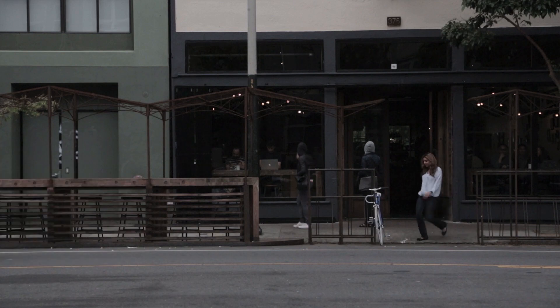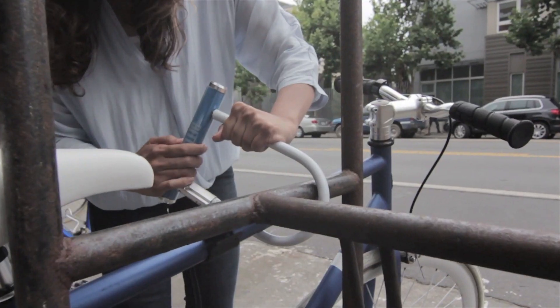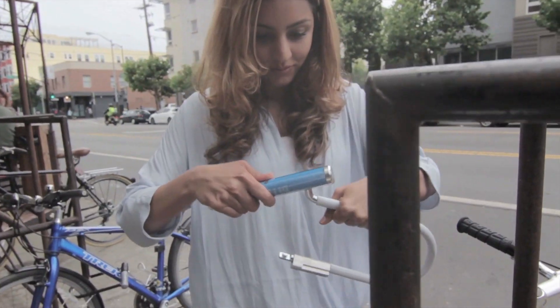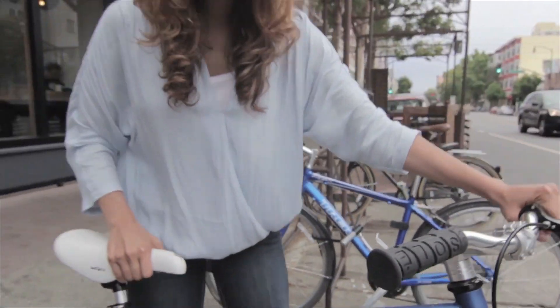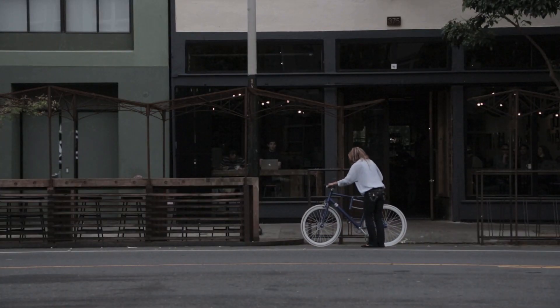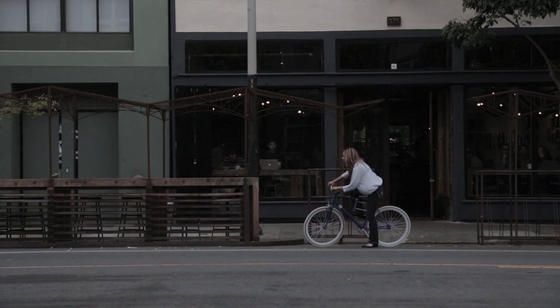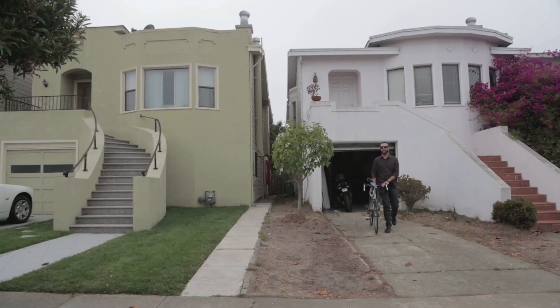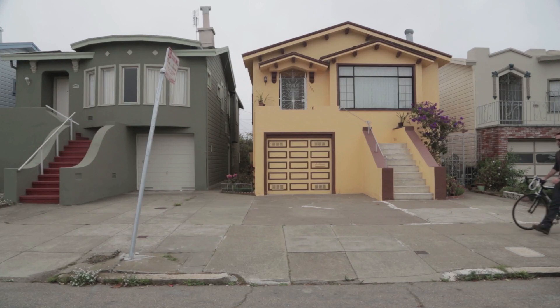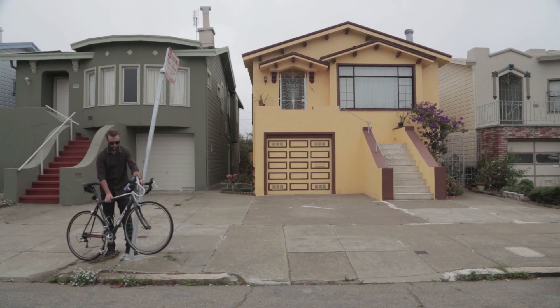BitLock has a battery life of five years, so there's no charging needed. Plus, you get a notification on your phone when it's time to replace the battery. BitLock uses encryption found in online banking systems, and it's made of cut-resistant steel. It is also waterproof to withstand harsh weather conditions.